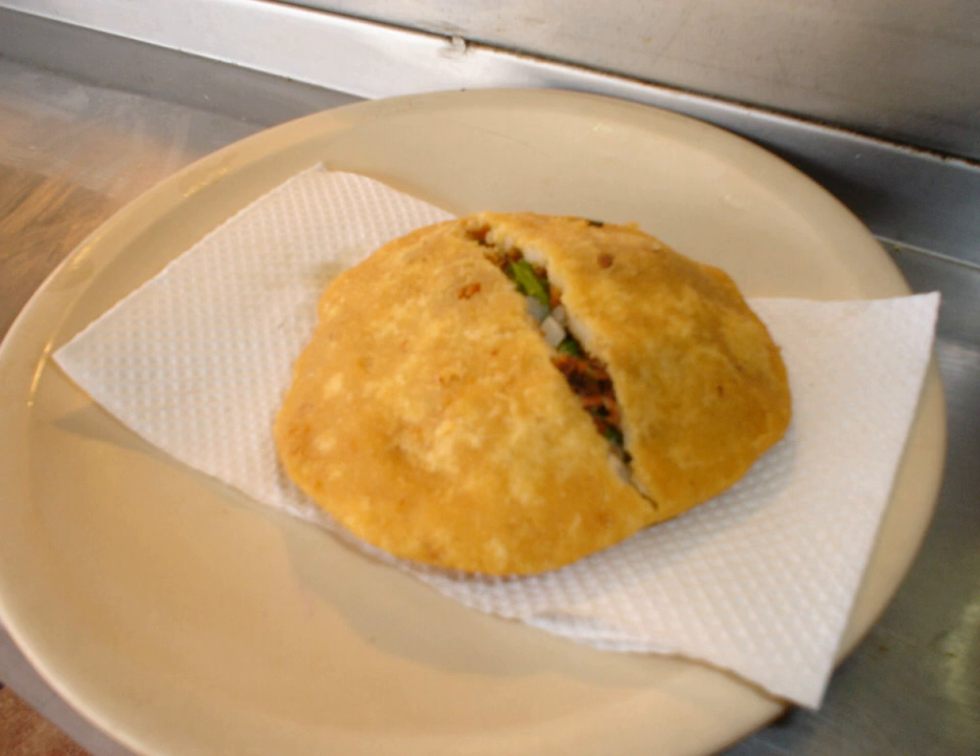The Salvadoran dish pupusa is similar to a gordita, except completely sealed and typically served with curtido, a lightly pickled cabbage relish. In Venezuela and Colombia, an arepa is often served stuffed with various ingredients. It is prepared in a similar way as a Mexican gordita, except the final dish is smaller and slimmer.